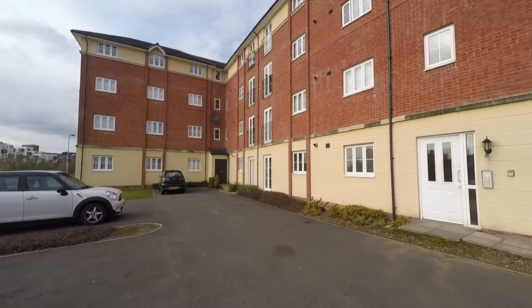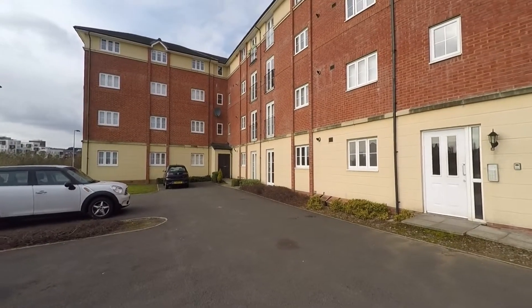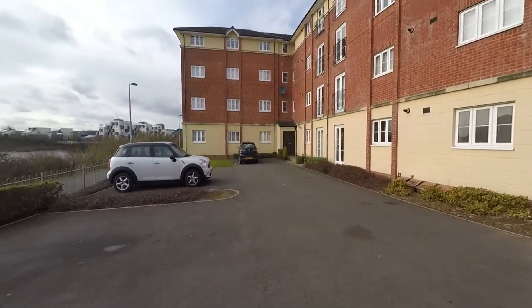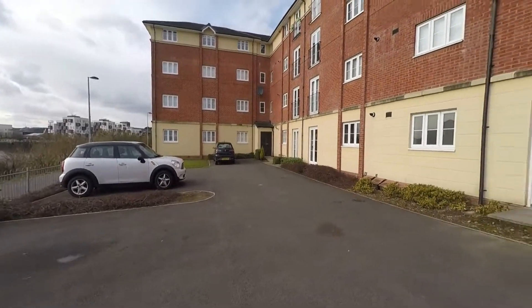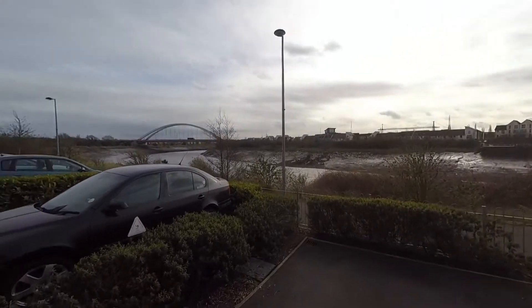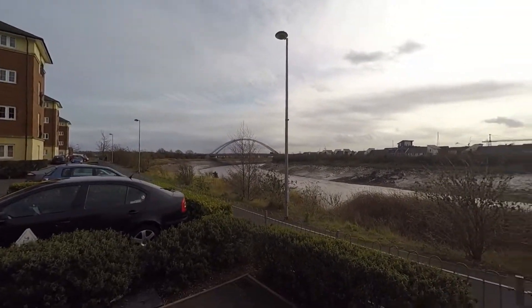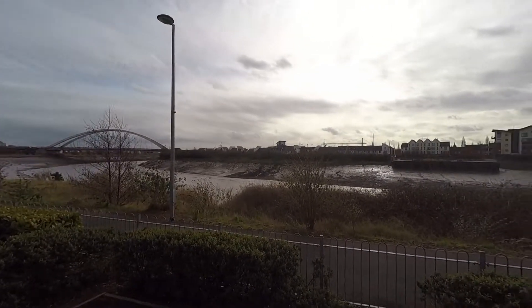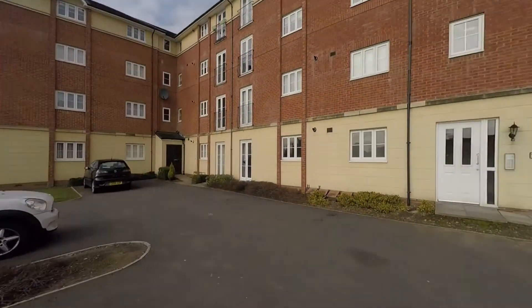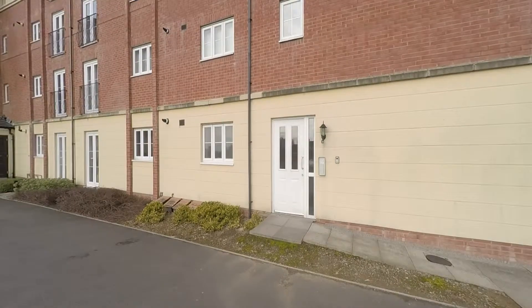Welcome to this Pink Moo video tour at one of our ground floor flats in Argosy Way in Newport. The flat comes with one parking space for a vehicle. As you can see, you've got beautiful views of the River Usk. We'll begin the tour now of this two-bedroom flat.